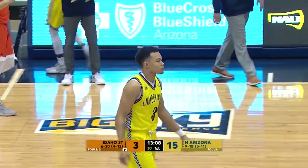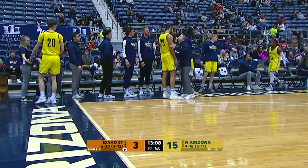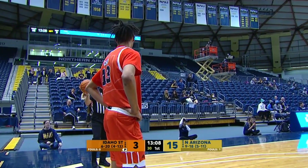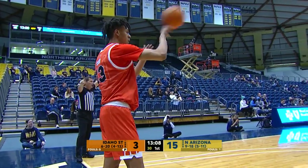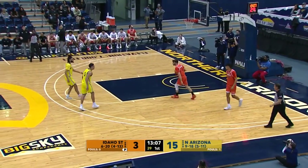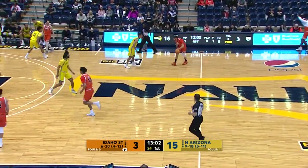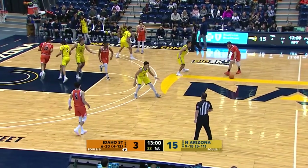Jackson hasn't played since February 7th at Northern Colorado — he's been nursing a bum wheel. He's back out on the court, getting his first action in a couple of weeks. 15-3 Lumberjacks leading, we're at the 13-minute mark of the first half.